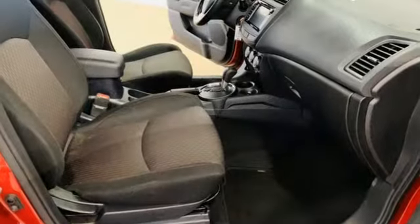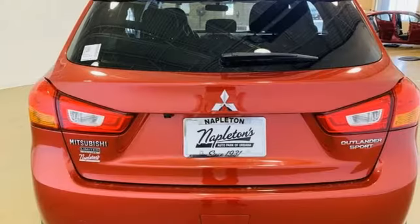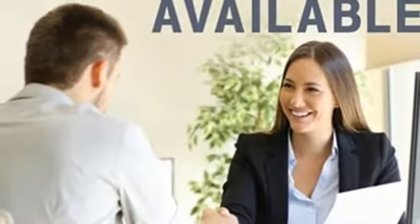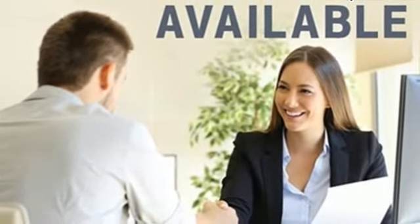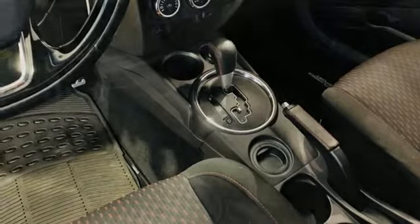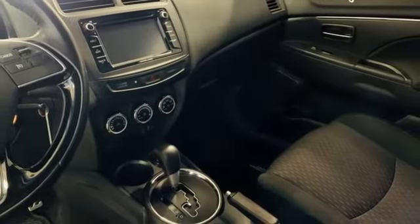A great vehicle is comprised of great features like these: inline 4-cylinder engine, manual tilting steering column, voice activation, manual telescoping steering column, wireless phone connectivity, AM-FM stereo radio, aluminum wheels, USB port, and external memory control.